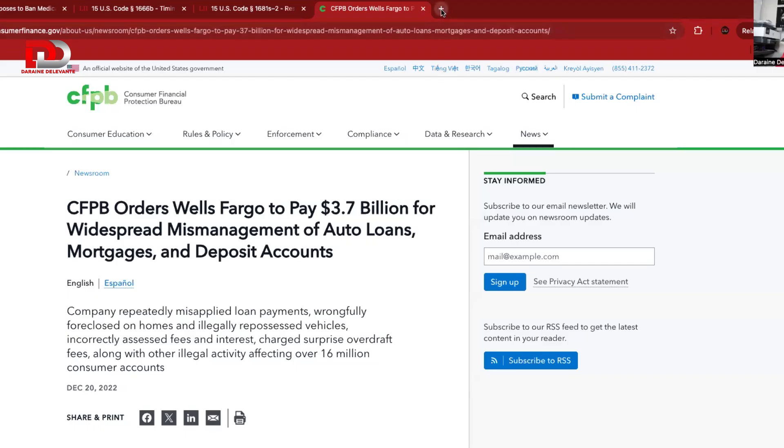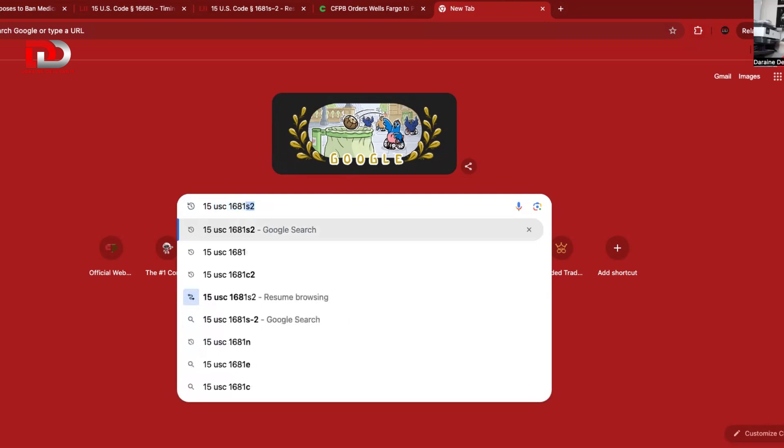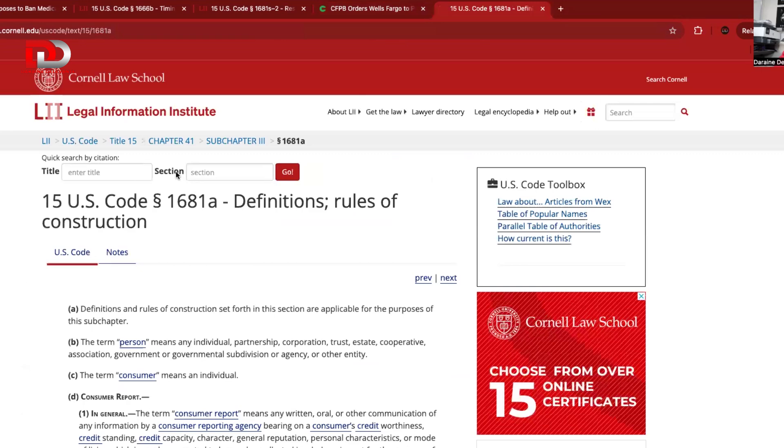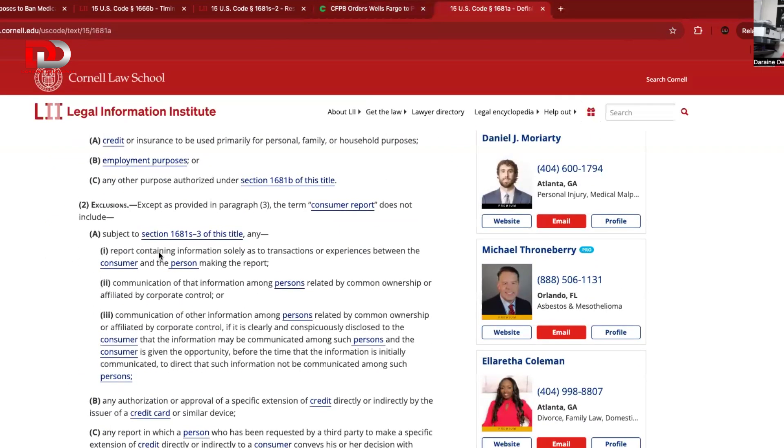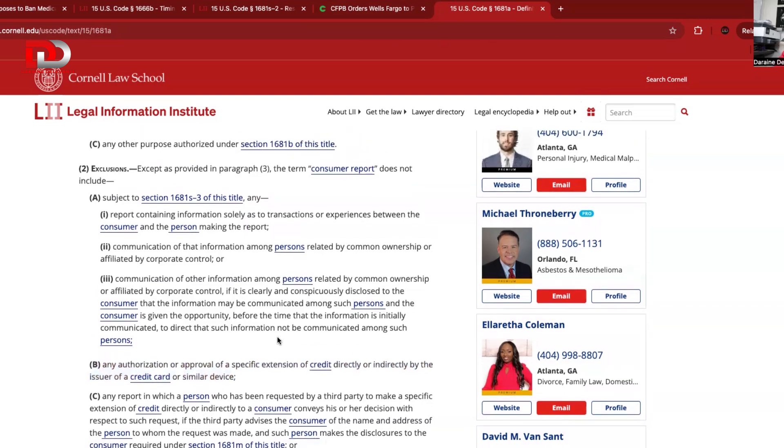Let's go over the laws you're going to use to get a mortgage deleted from your credit reports. When it comes to a mortgage, we want to know about 15 U.S.C. 1681A. 1681A speaks about a specific transaction. Except as provided in paragraph 3, the term 'consumer report' does not include any authorization or approval of a specific extension of credit directly or indirectly by the issuer of a credit card. A mortgage is a specific extension of credit and therefore is under the exclusion section — that line of credit is excluded from the consumer report.